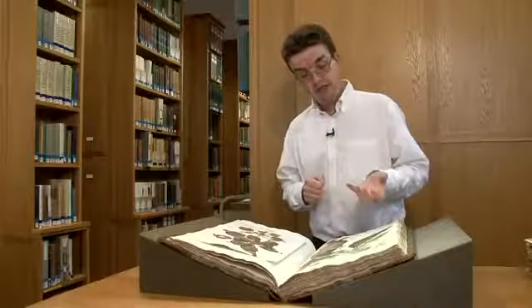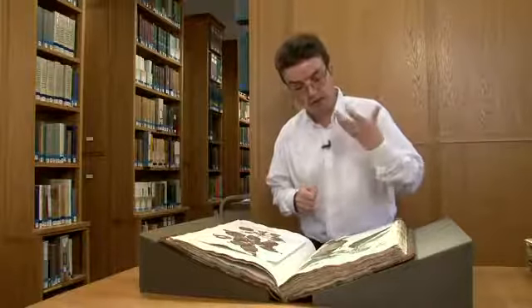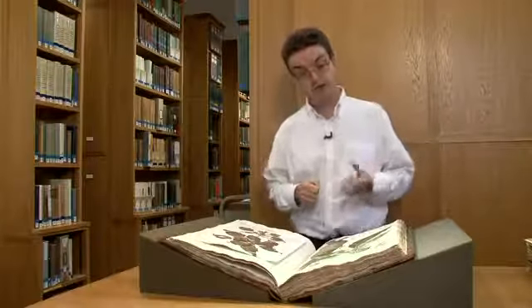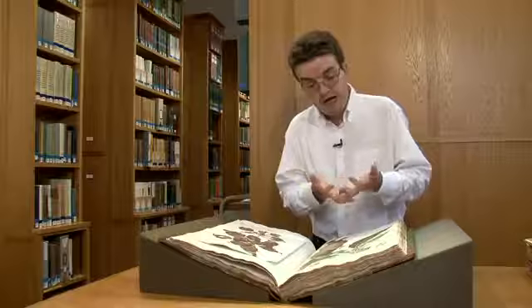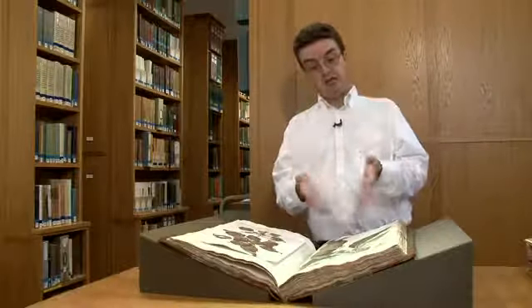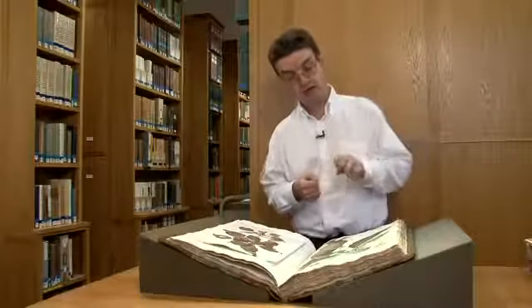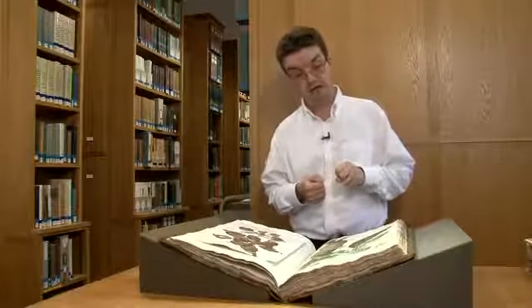The other exciting thing about these watercolours, potentially from the Bodleian's point of view, is that you can find out a lot about the types of pigments that were being used in this period from this type of work by analysing the pigments.